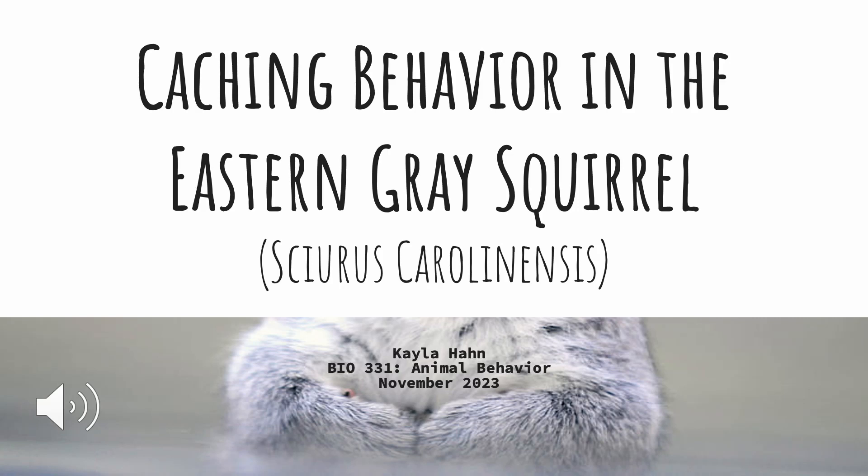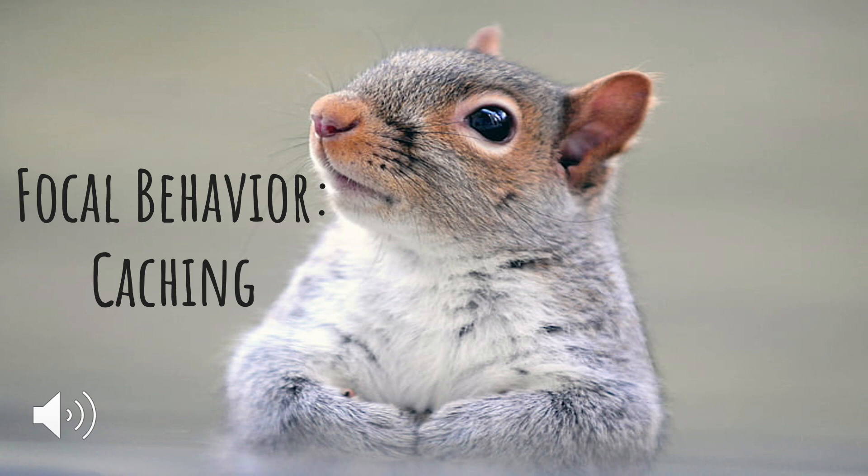Hi, my name is Kayla Hahn and this is my presentation on the caching behavior in the Eastern Gray Squirrel for the animal behavior class. The focal behavior for this presentation is caching.